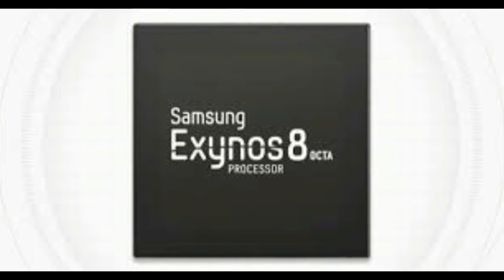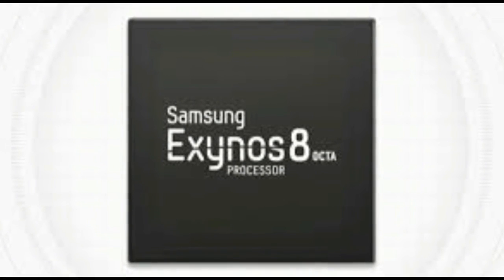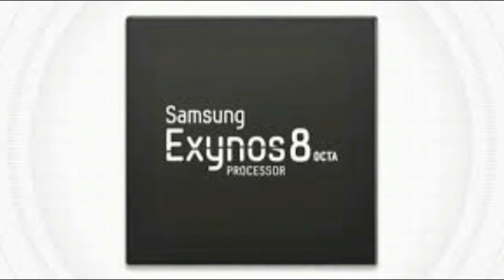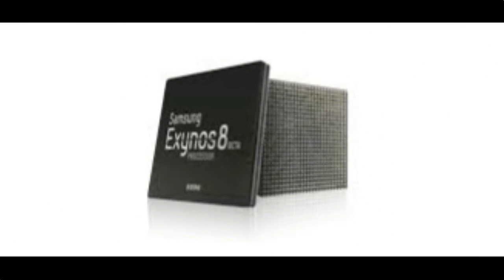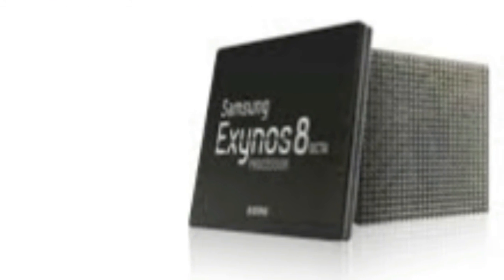Samsung's Exynos 8 Octa chip will go into mass production towards the end of this year, and will likely feature in next year's flagship smartphones and tablets. Devices like the upcoming Galaxy S7 and S7 Edge will, more than likely, ship with this chip in markets outside China and the US.